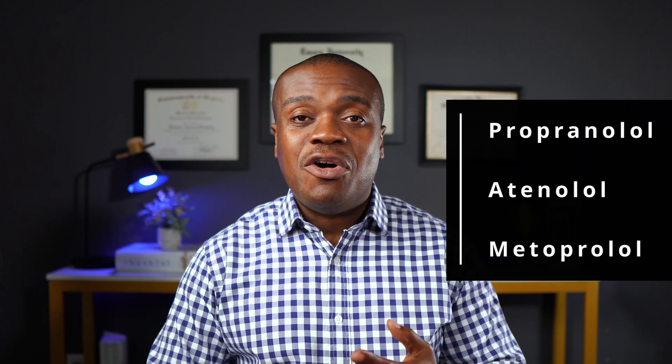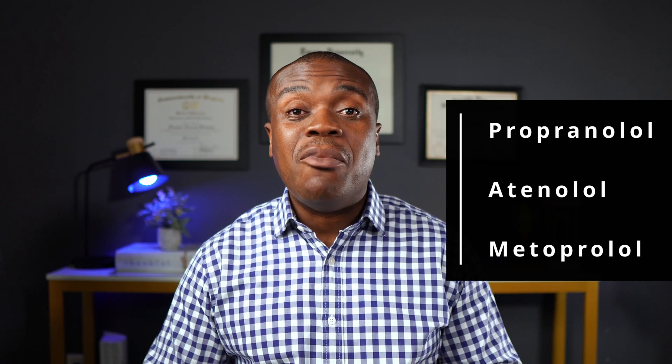Now, when it comes to beta blockers, not all beta blockers are created the same with respect to their ability to adversely affect your cholesterol numbers. The older generation beta blockers — for example, propranolol, atenolol, or metoprolol — were more likely to cause this observed increase in cholesterol. On the other hand, the newer generation beta blockers like carvedilol or nebivolol were not shown to have such increases in total cholesterol and triglycerides.